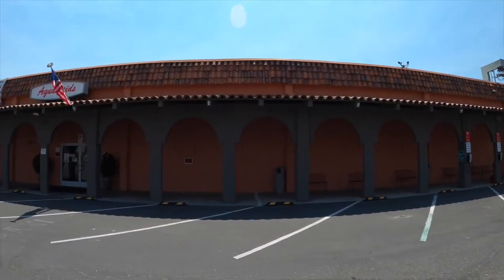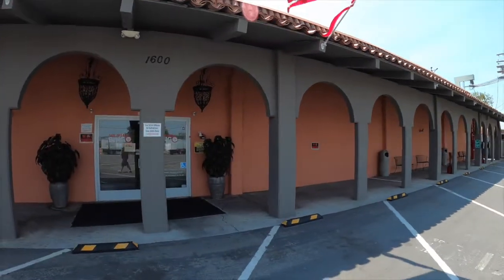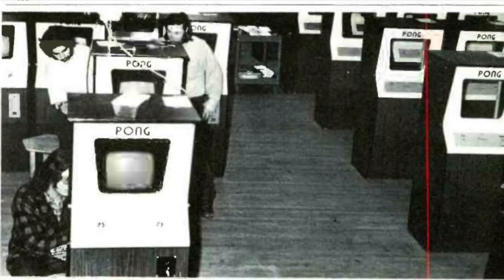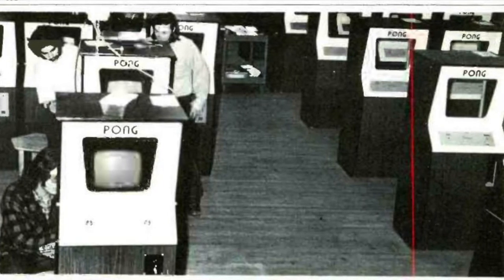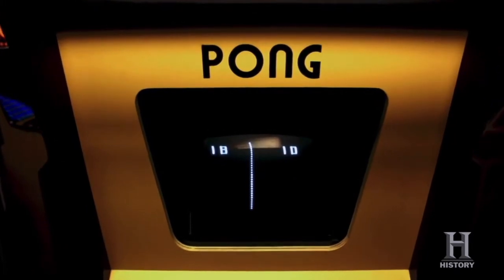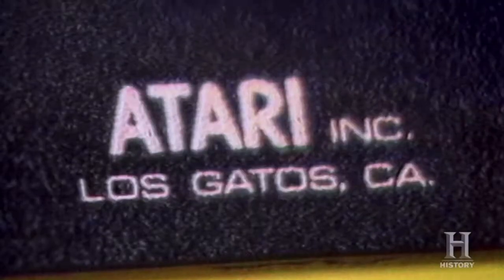In order to keep up with the immediate success of the Pong arcade machine, the founders of Atari went on a hiring frenzy, which opened up the door for unreliable employees the company had to filter through. As successful as the Atari Pong arcade machine was in the early 70s, it was not patented. As a result, Atari lost a great deal of market share over similar copycat games out in the market.